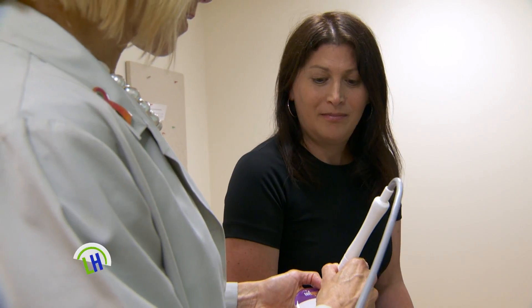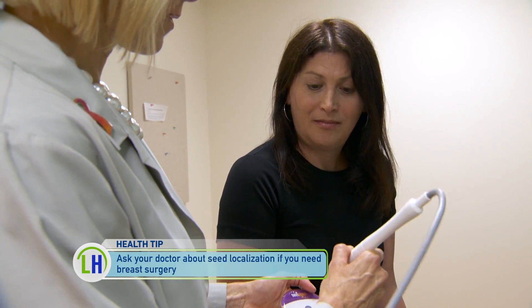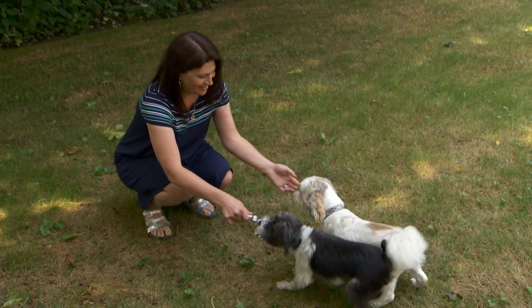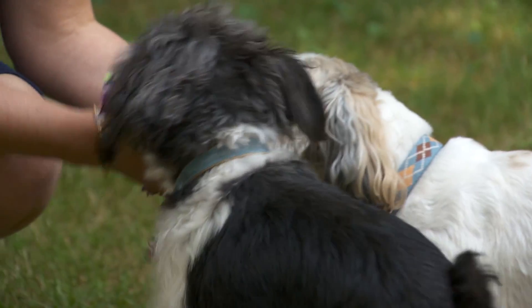Because of those concerns, when Carrie heard about the new seed technology she was all in. It was 20 minutes, and once the seed is in you don't see it. She had no pain at all, was completely fine, and it made that part of it so much easier. You can go out and have a normal day — even the day before surgery — and she had hers done the morning before surgery.